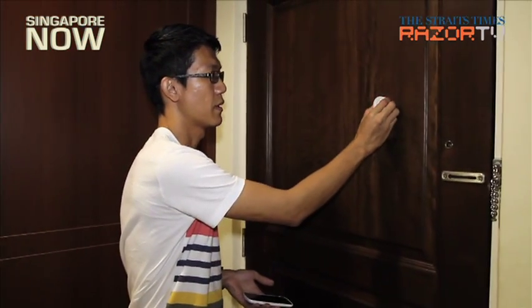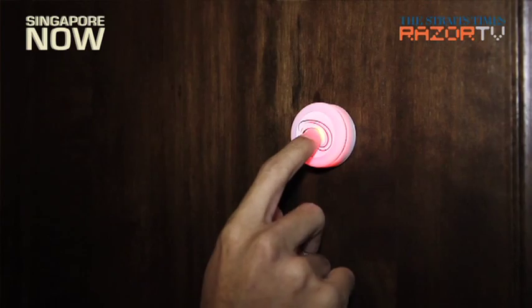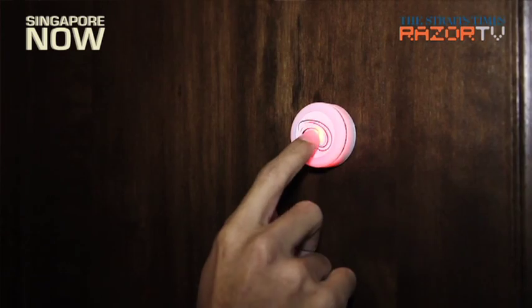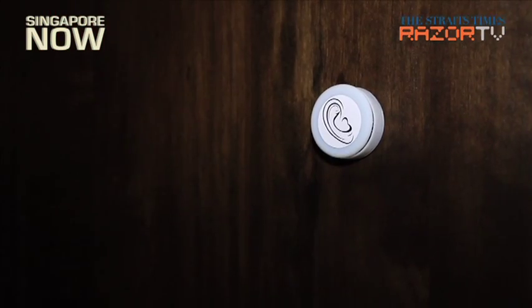A user starts by attaching this onto an object — in this case, the door. Then they choose the specific mode they want to use by turning and selecting. In this case, 'wait' means sound monitoring. You press to activate the function. Then you need to tell the device what it's attached to, so you give it a knock.